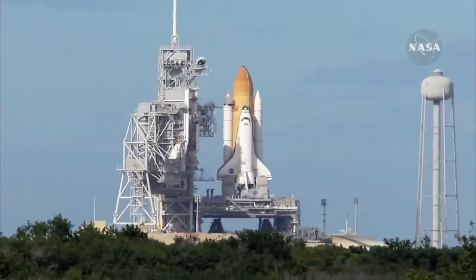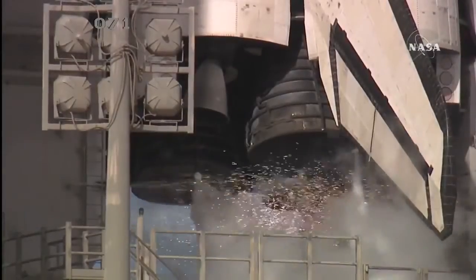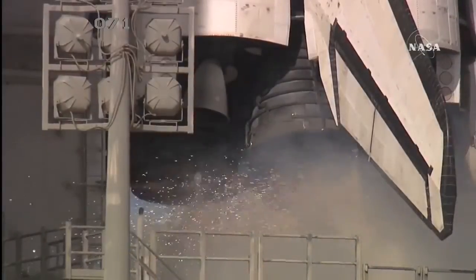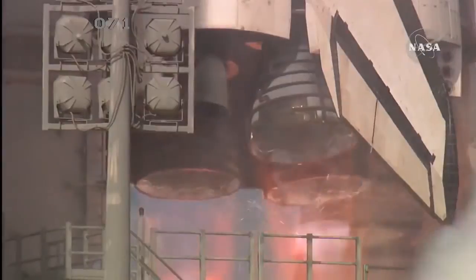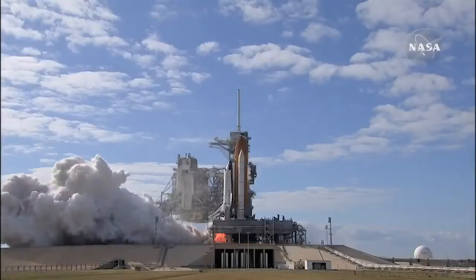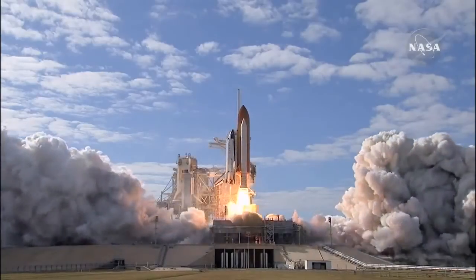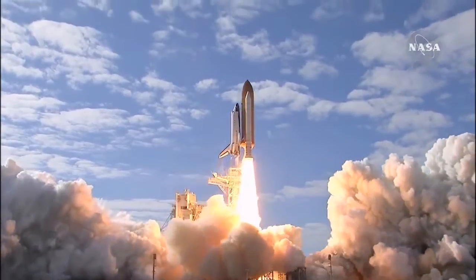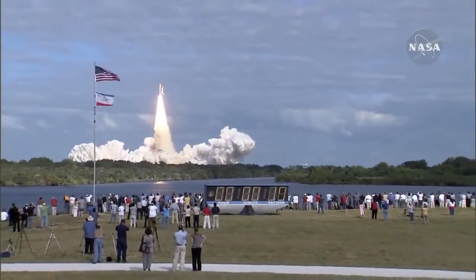Firing chain is armed. Sound suppression water system activated. T-minus 10, 9, 8, 7, 6, 5, 4, 3, 2, 1, 0. And liftoff of space shuttle Atlantis on a mission to build, resupply, and to do research on the International Space Station.